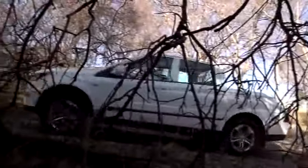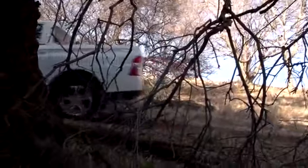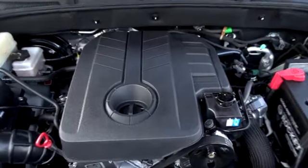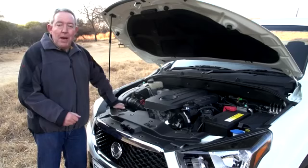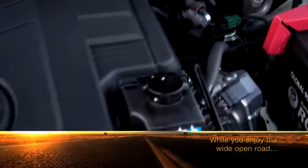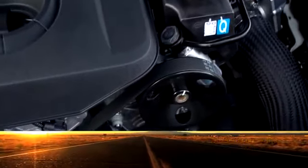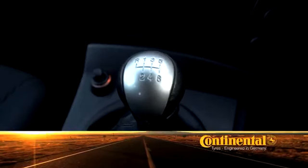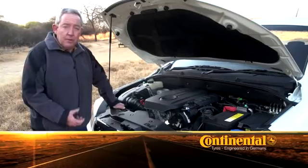Perhaps more important, however, is what has changed on the mechanical front. The engine under the bonnet of the Action Sports is a 2-litre turbo diesel, but the good news is that both power and torque have been increased. The maximum is now 114 kilowatts and a nice fat 360 Newton meters. Interestingly, it has a 6-speed manual gearbox, and the 4x4 system gets a transfer case with low range.